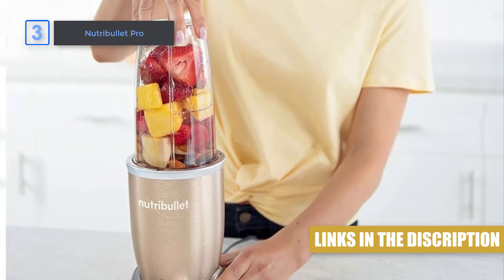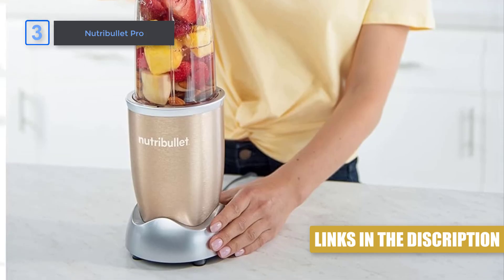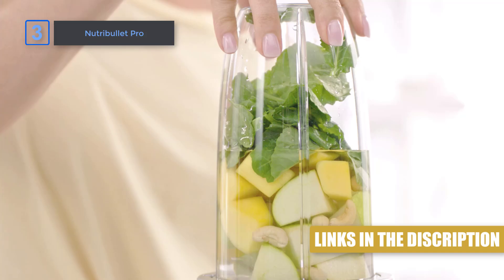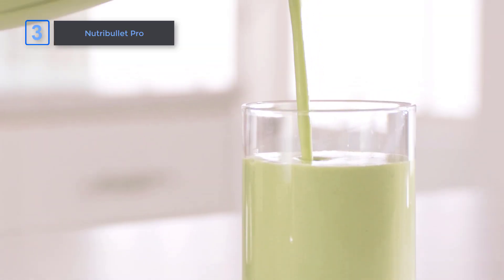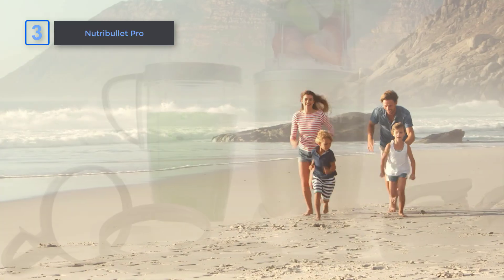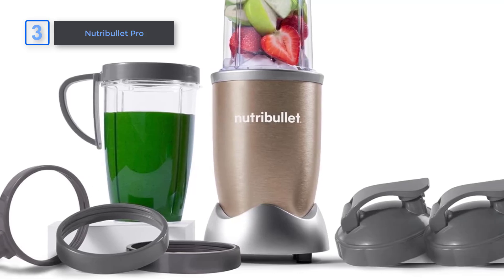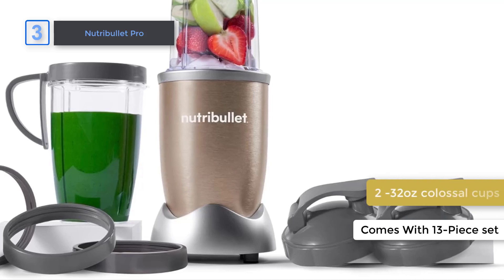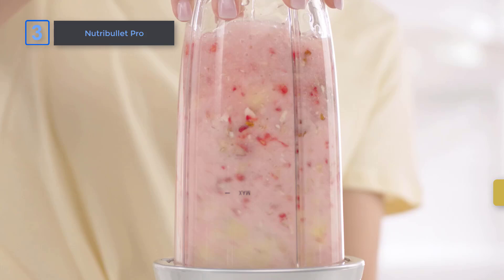What sets the Nutribullet Pro apart is its simplicity. With just a push, twist, and blend, you can have a delicious and nutritious smoothie in under 60 seconds. And when you're done, cleaning is a breeze — simply twist off the blades, rinse with soap and water, and put the cups in the dishwasher. What I love most about the Nutribullet Pro is its versatility. With its 13-piece set, including two 32-ounce colossal cups and multiple lids and rings, you can make smoothies at home or on the go.